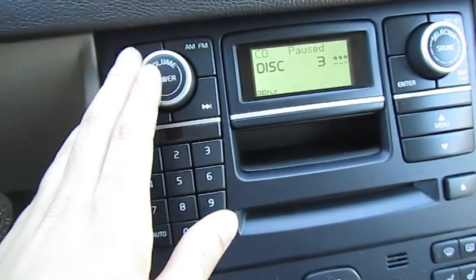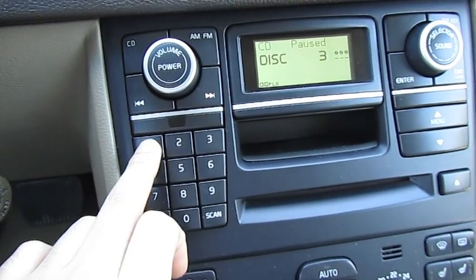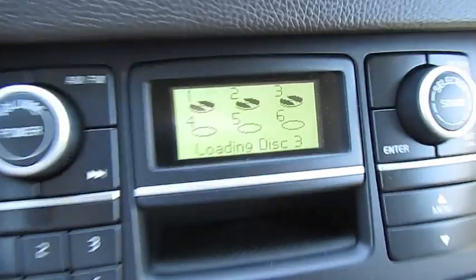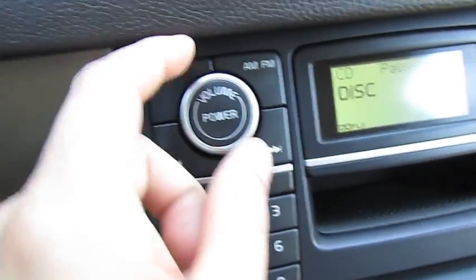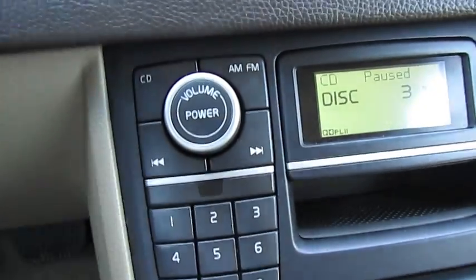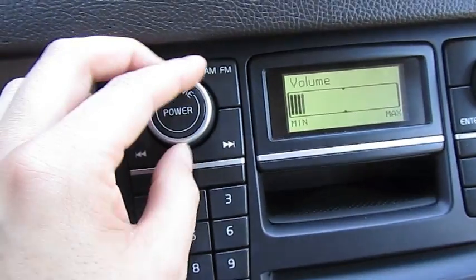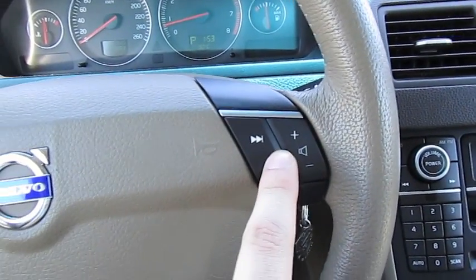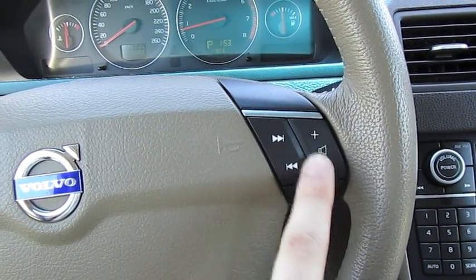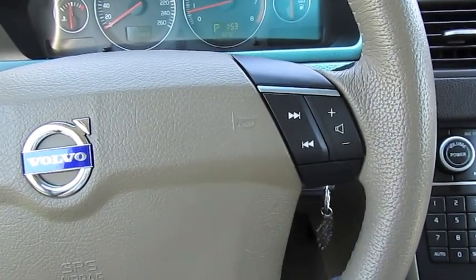So this is the CD. You can choose — it's a six CD changer, so I can choose CD one, two, three, four, five or six. I'm going to pop in CD three right now. The way you pause is — because if you haven't noticed there is no pause setting — you just turn the volume all the way down. Turn it back up, it goes. Turn the volume back down, it pauses. Pretty simple. Same as my old Volvo. You can control the audio and skip tracks from here. Same cruise control.